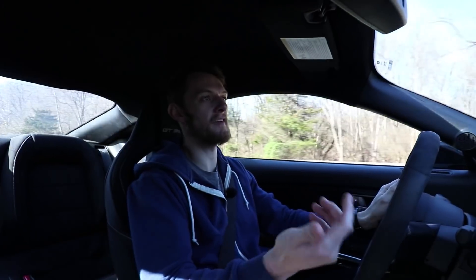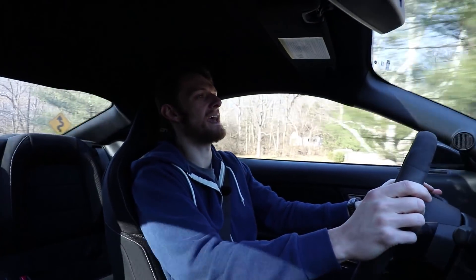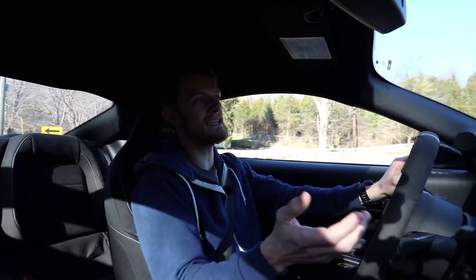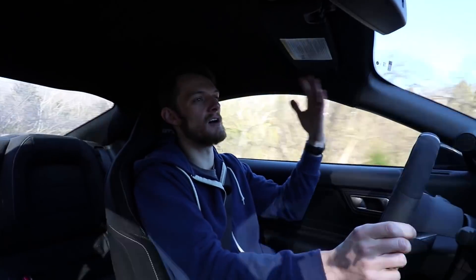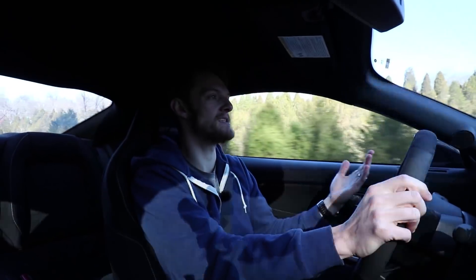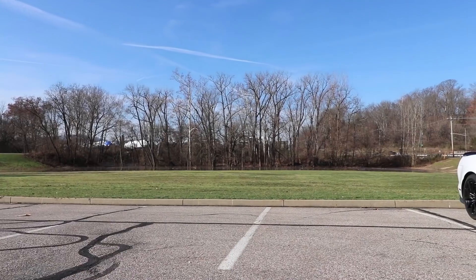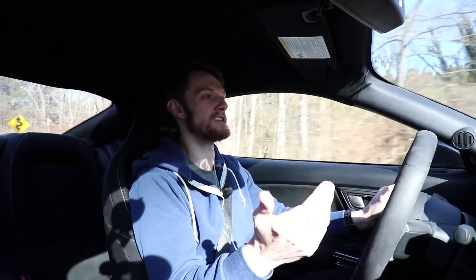Think about the latest M3, the F80 M3. It has a turbocharged engine and it doesn't sound nearly as good or have nearly as much character as the E90 V8 that was in the previous generation. That V8 just sang. Think about Porsches — now a lot of them only come with PDKs because that's what's fast. But I want to row my own gears. What if there was a car that had all the numbers to back all the street cred up, but also was just an absolute blast to drive?